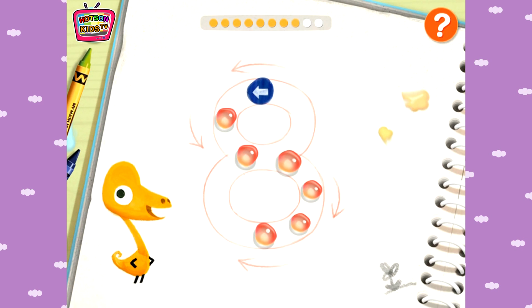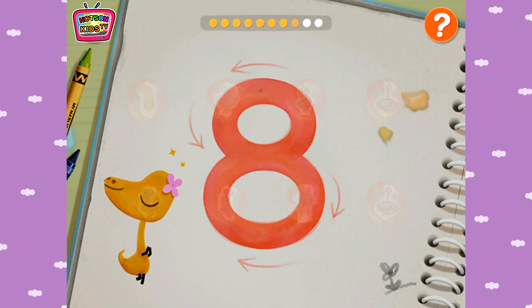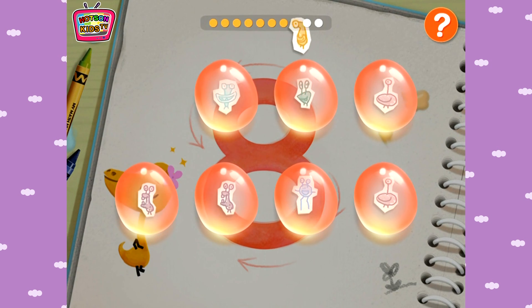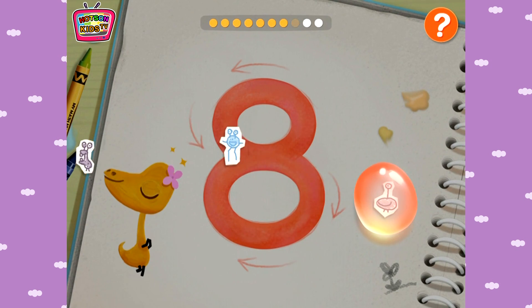Eight! Eight — Wow! You are amazing! One, One, Two, Three, Four, Five, Six, Seven, Eight.